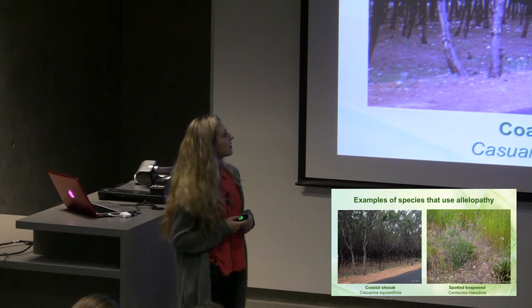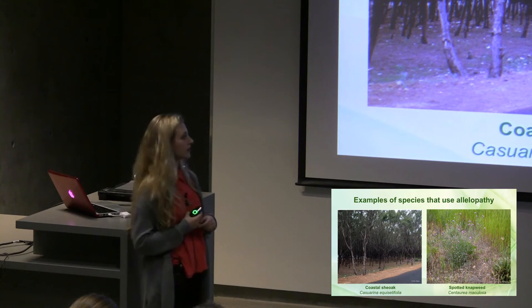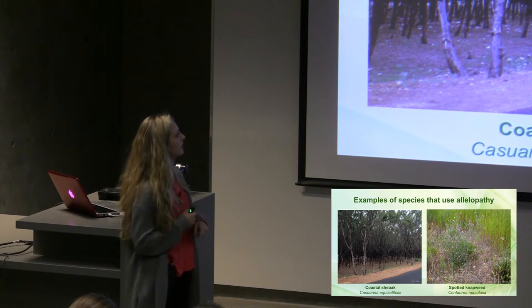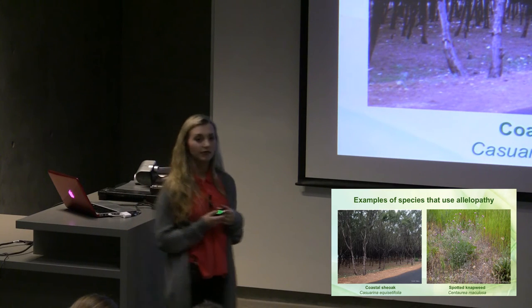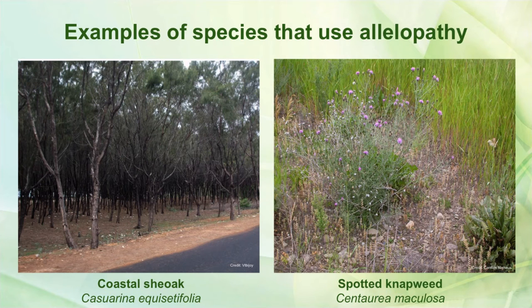Here are some examples of species that use allelopathy. On the left we have coastal shiok, which is native to India, and it uses a leaf way of transferring allelopathic chemicals into the soil. On the right we have spotted knapweed, which is native to Eastern Europe, and it uses a root way of transferring chemicals. It actually has an allelopathic chemical called catechin that does this.